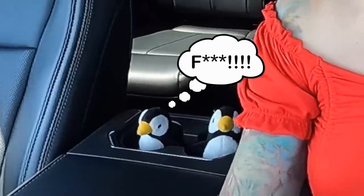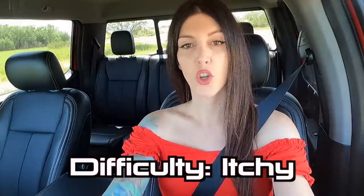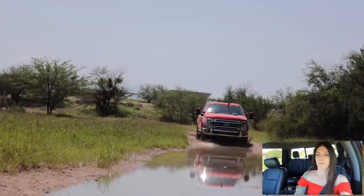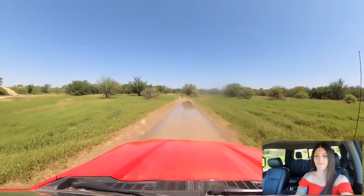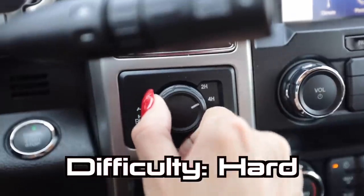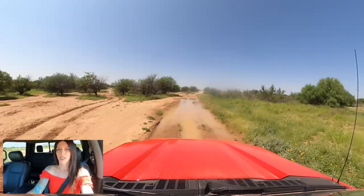Now I'll test this truck's ability to conquer a mosquito-infested cesspool and see how that 33-inch water-fording capability holds up. I hope it's not too gooey at the bottom — this is a heavy truck. A little gooey, but there's really nothing to it for this truck. I'm a bit nervous being out here alone with no one to help if I get stuck, but I've got a tree nearby I could winch off of.